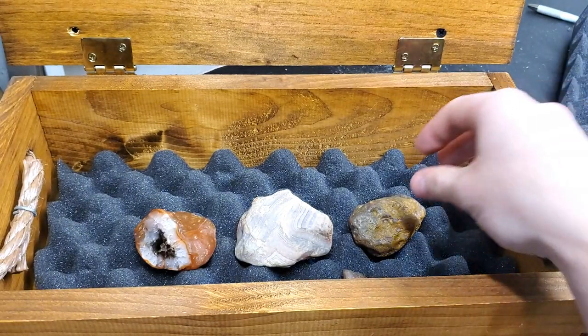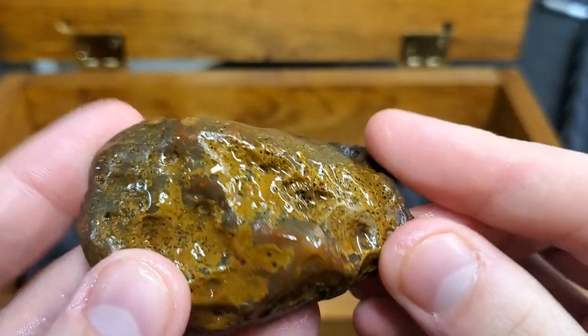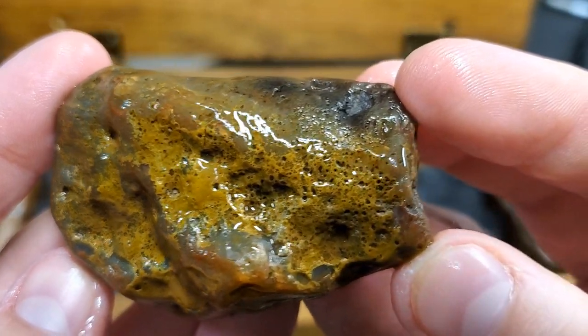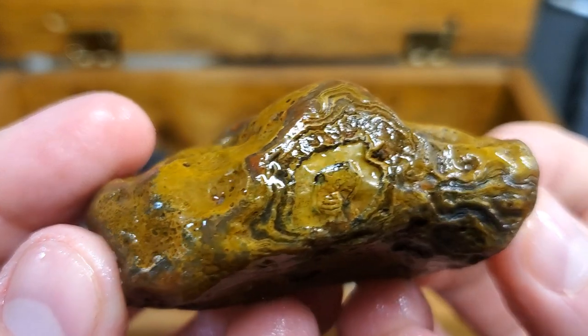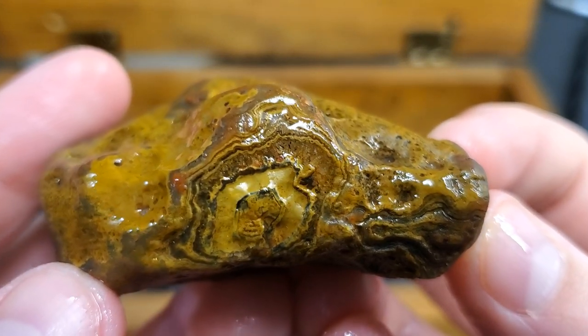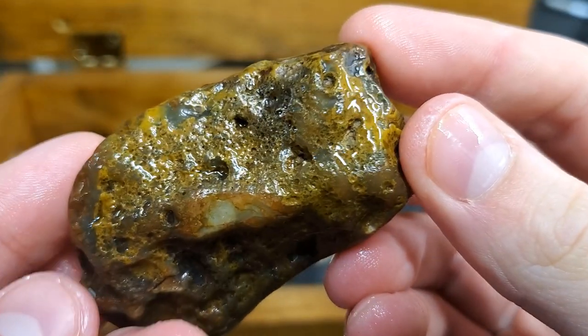Found this bad boy in a beautiful little creek along the north shore, just completely dominated by limonite staining. So awesome, so cool — look at that face. What is that? It's so awesome. Yeah, this thing is crazy.